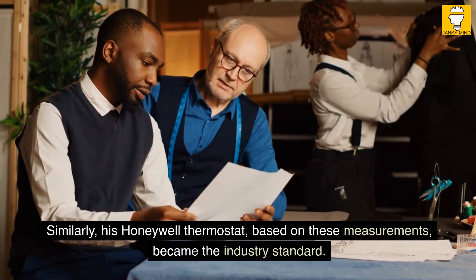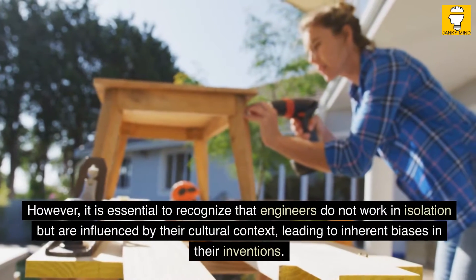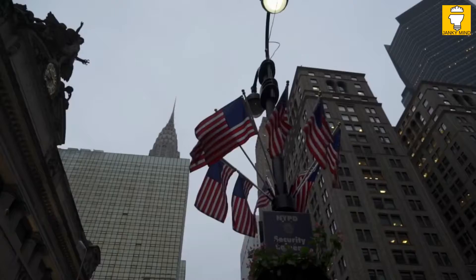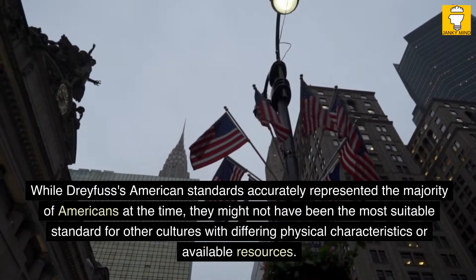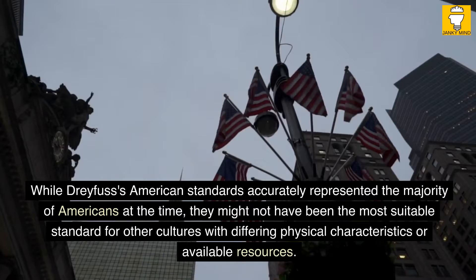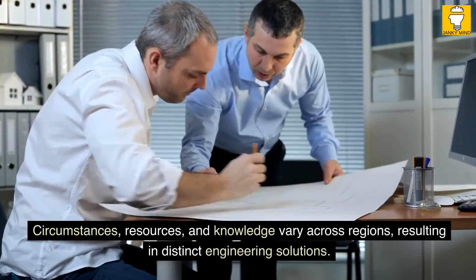Similarly, his Honeywell thermostat, based on these measurements, became the industry standard. However, it is essential to recognize that engineers do not work in isolation but are influenced by their cultural context, leading to inherent biases in their inventions. While Dreyfus's American standards accurately represented the majority of Americans at the time, they might not have been the most suitable standard for other cultures with differing physical characteristics or available resources. Circumstances, resources, and knowledge vary across regions, resulting in distinct engineering solutions.